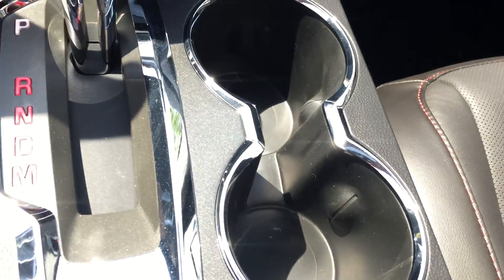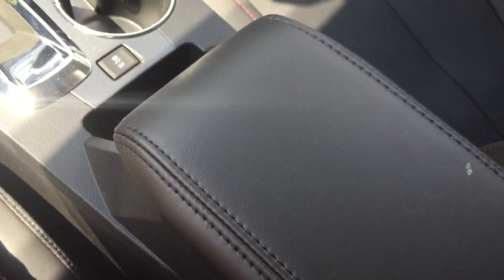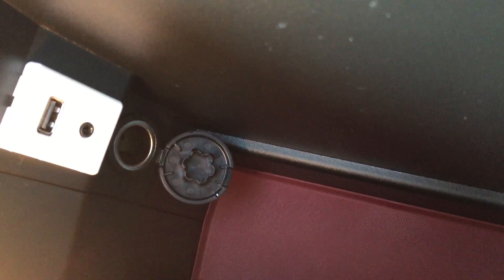In between the seats are two cup holders, a traction control button, a bit of storage, and a nice armrest. Flipping the armrest up reveals quite a lot of room on the inside, as well as a USB port and auxiliary input. There is also an auxiliary power outlet.